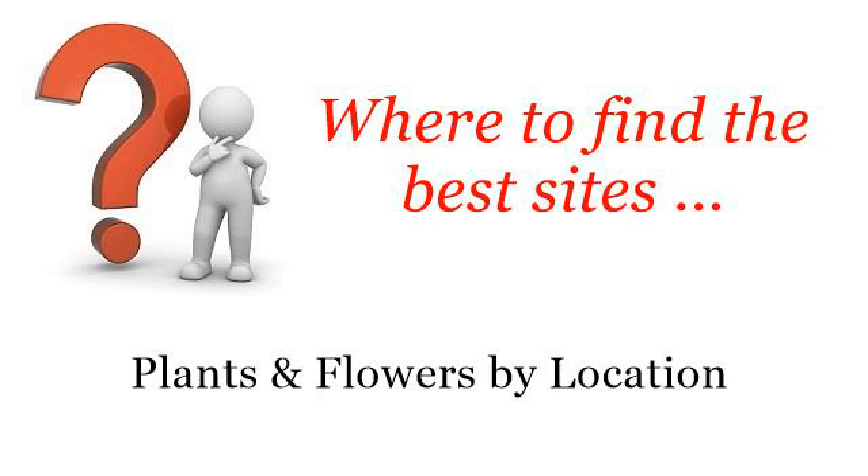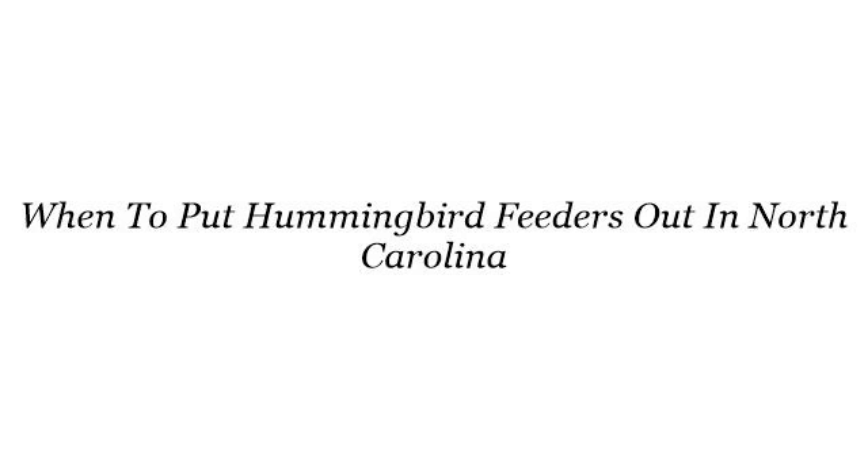Where to find the best sites — plants and flowers by location. The best internet resources about when to put hummingbird feeders out in North Carolina: these are the best resources we could find on the web.